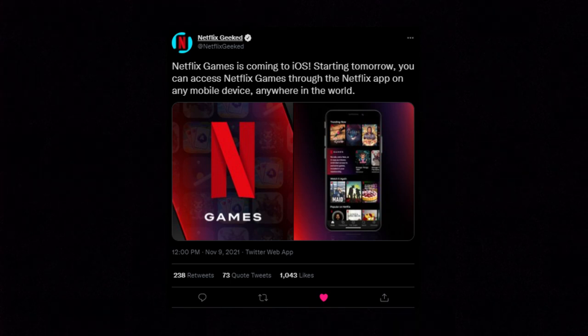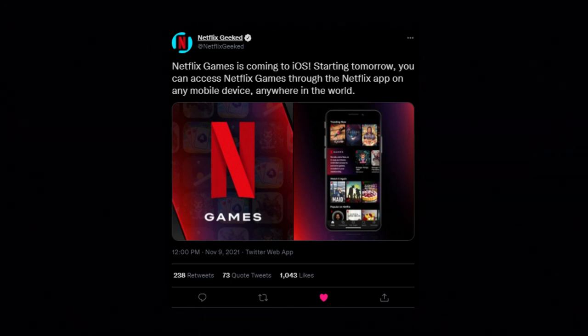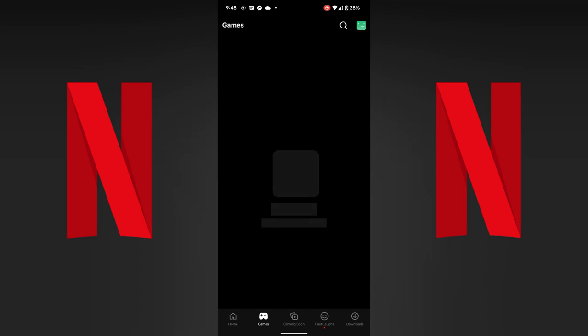Starting tomorrow, you can access Netflix games through the Netflix app on any mobile device anywhere in the world, which is kind of crazy, because just last week Netflix games came to Android, and they were like, hey guys, it's coming to Apple — and I think everyone just assumed that would be like six months from now. But sure enough, starting today, iOS users can access Netflix games.